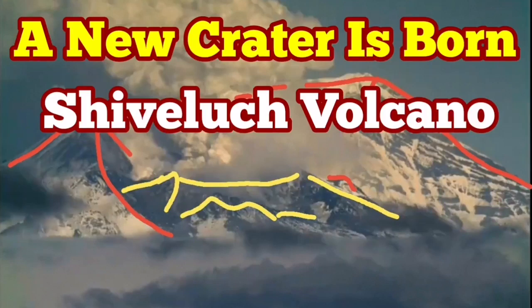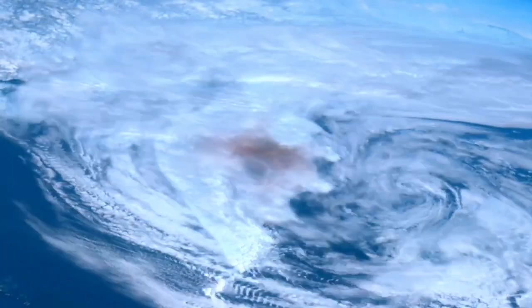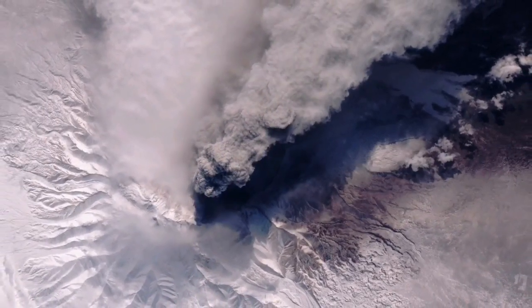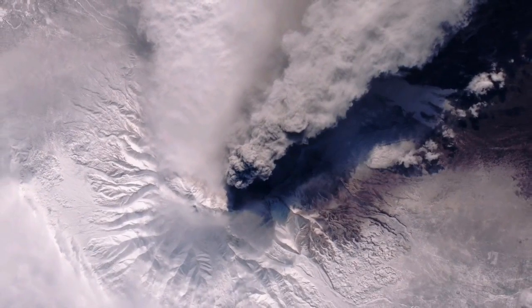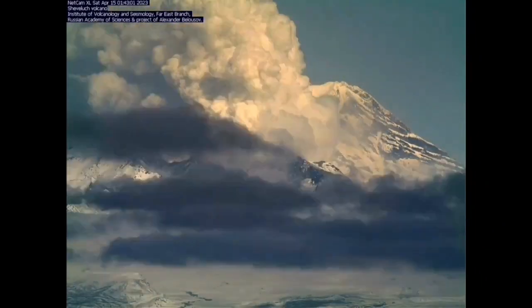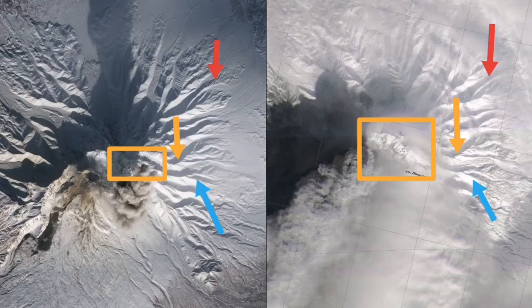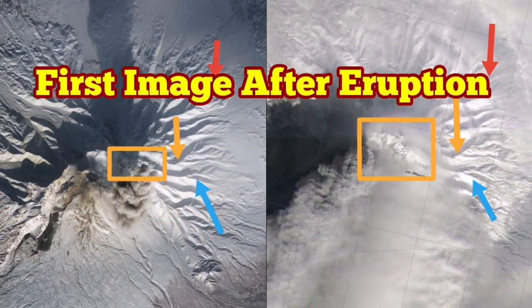The destruction of the volcanic dome of the Shivalesh volcano has created a new crater inside the volcano. The volcano is around more than 3000 meters high and the volcanic dome was around one-third of it, so practically 1000 meters of the dome was created in previous years and now the height has been reduced. My estimate shows that by the 108 square kilometers of the ash to the depth of 10 centimeters, around 10 cubic kilometers of ash was erupted from this volcano and dispersed into the surrounding areas.